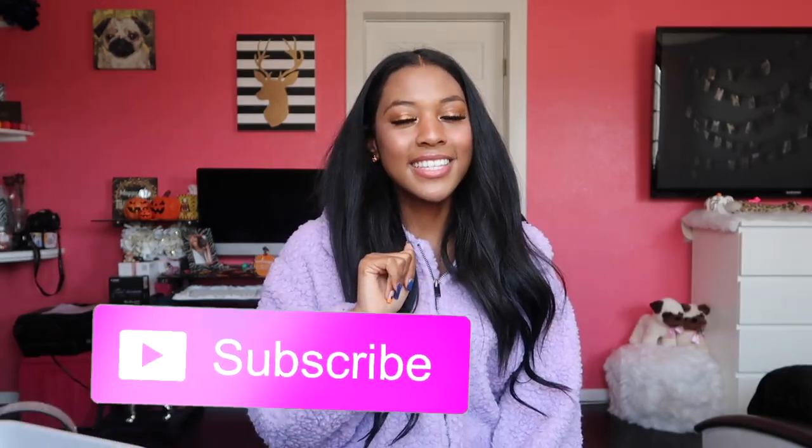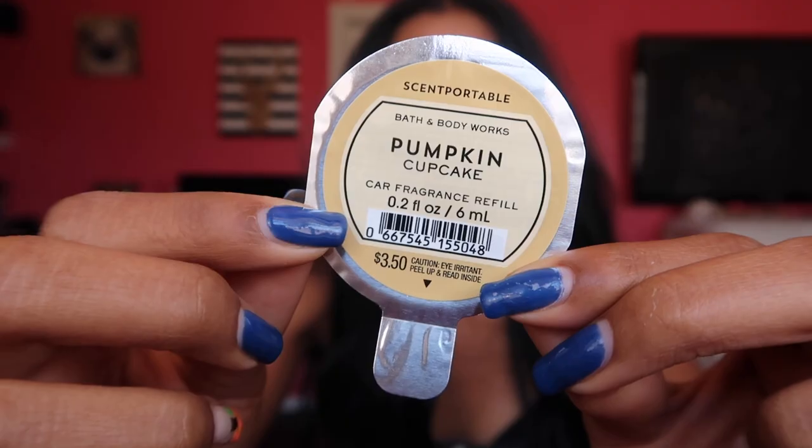That is it for the fall haul! Thank you guys so much for watching this video. As you can see, I am prepared for fall — I am ready for the winter season. It's starting to get chilly here in Vegas and I am so excited. Can't wait to go to the pumpkin patch, take cute fall pictures, and light all my candles and shower with all my fall scents. Fall is my favorite season — I go full out every year. If you like this video and want to see more, please give it a huge thumbs up. I will see you guys next time!